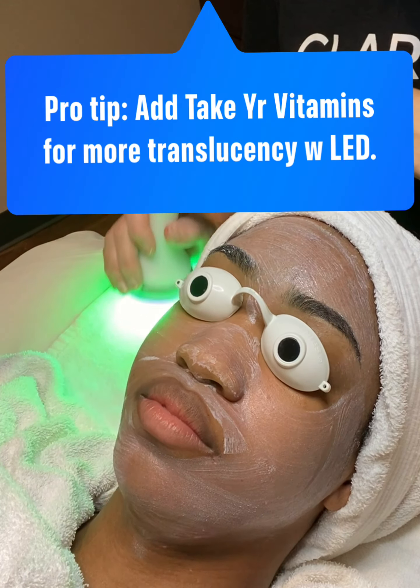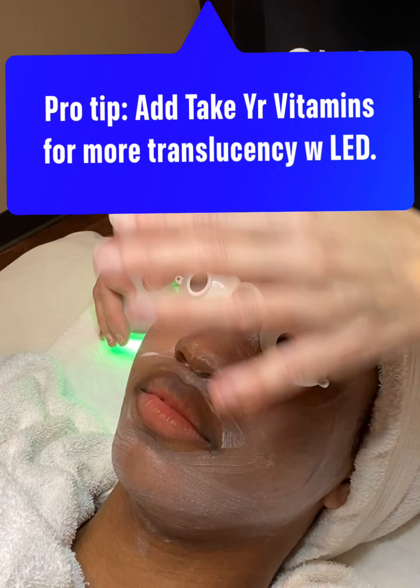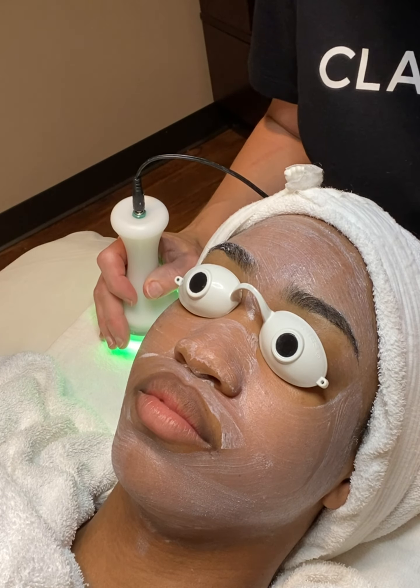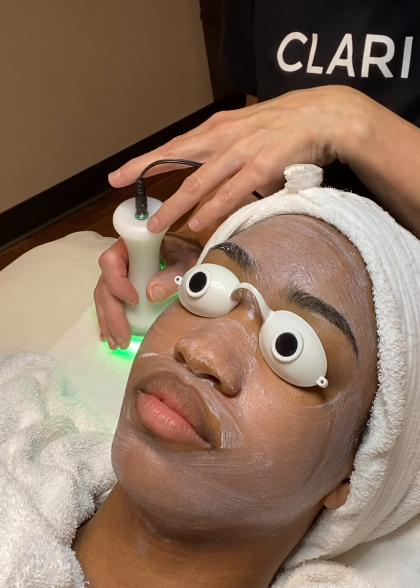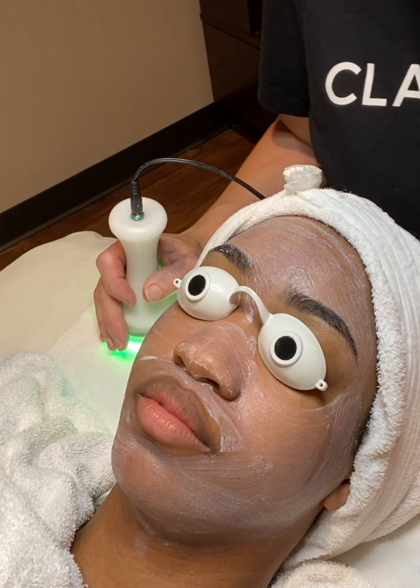Now we're going to add the green LED to help with brightening. Whenever you use the LED, you want the mask to be more transparent so the LED can really penetrate and give great results. Even if you don't include the LED, the Rise and Shine is still the only mask choice and it is included.